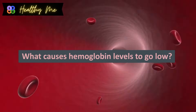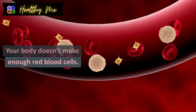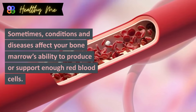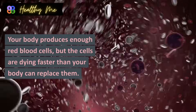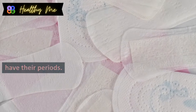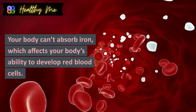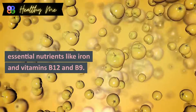What causes hemoglobin levels to go low? Several factors affect hemoglobin levels. Your body doesn't make enough red blood cells, which are produced in your bone marrow. Sometimes conditions and diseases affect your bone marrow's ability to produce enough red blood cells. Your body may produce red blood cells, but the cells are dying faster than your body can replace them. You may also be losing blood from injury or illness — you lose iron anytime you lose blood, such as during periods or from internal bleeding like a bleeding ulcer. Your body can't absorb iron, or you're not getting enough essential nutrients like iron and vitamins B12 and B9.